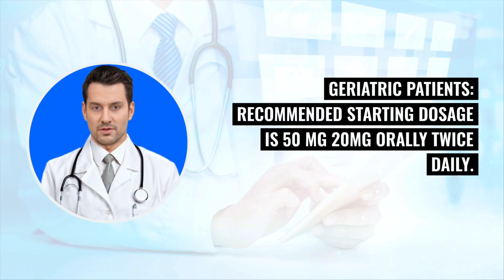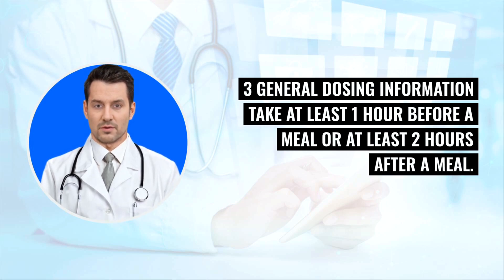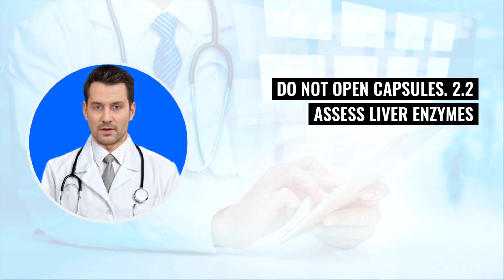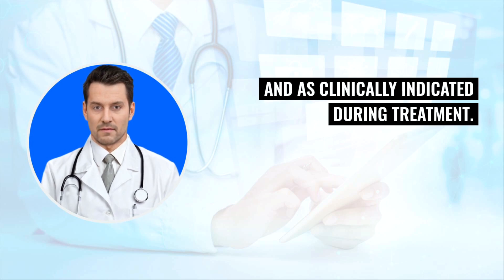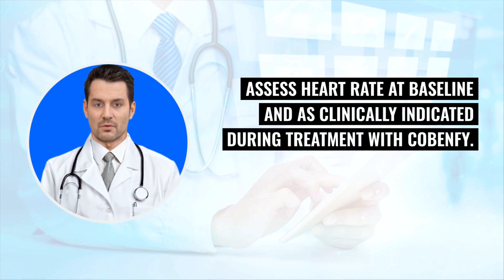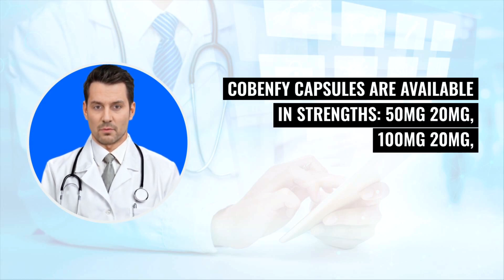Geriatric patients: The recommended starting dosage is 50 mg/20 mg orally twice daily. Consider a slower titration. The maximum recommended dosage is 100 mg/20 mg twice daily. General dosing information: Take at least 1 hour before a meal or at least 2 hours after a meal. Do not open capsules. Assess liver enzymes and bilirubin before starting treatment and as clinically indicated during treatment. Assess heart rate at baseline and as clinically indicated during treatment with Cobenphi.